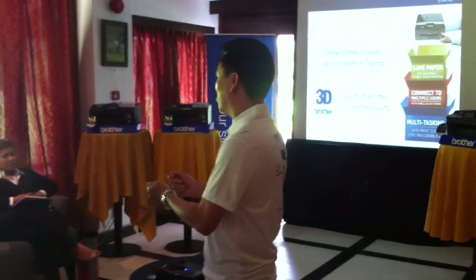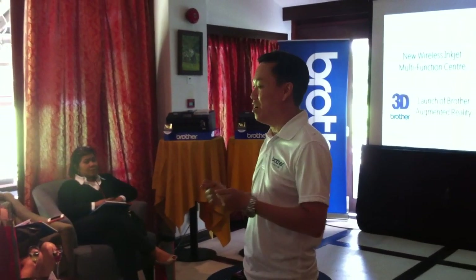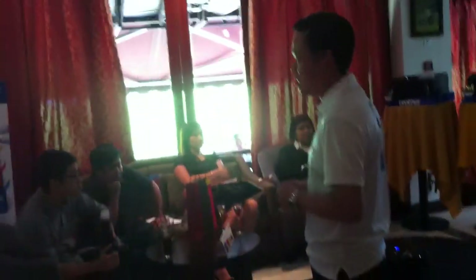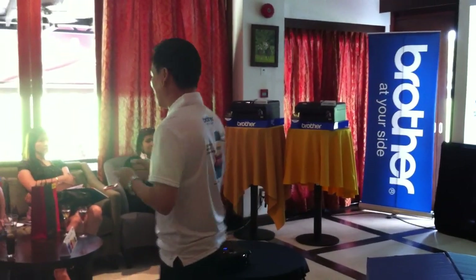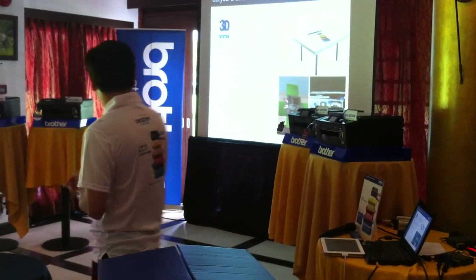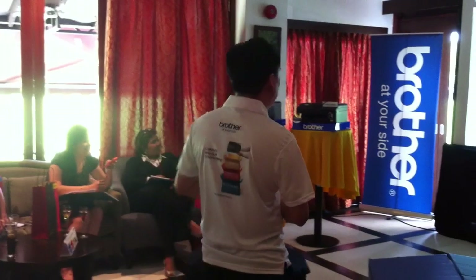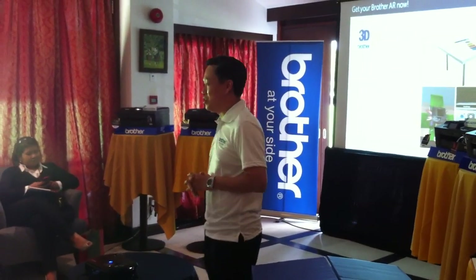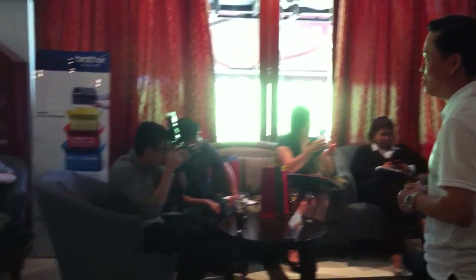No longer do you need to go to the shop to view the product. You can come to the brochure, or you can actually download it into your iPhone or your iPad — anything that's iOS. We're also going to launch it on Android. This printer is going to be reality, 3D, 360 degrees. Can everybody just take out your iPhone or iPad if you have one? Go to the iTunes Store or App Store and download the app.